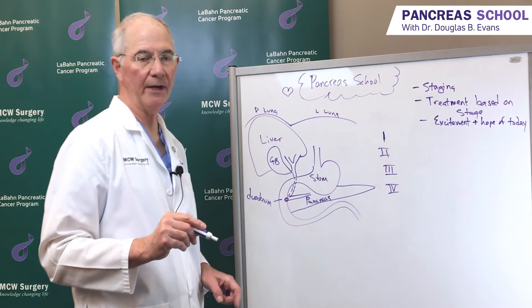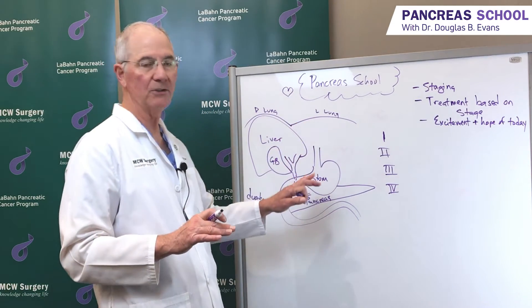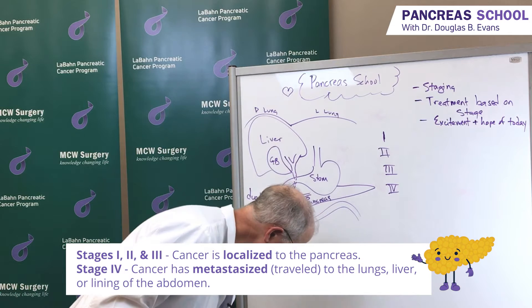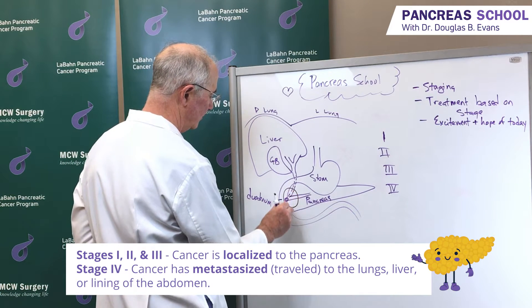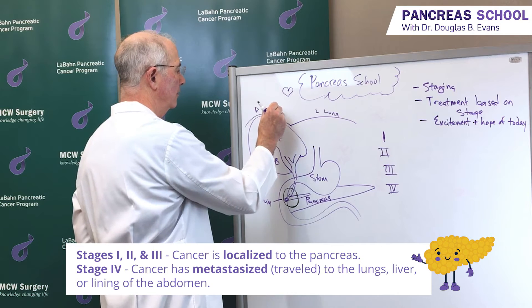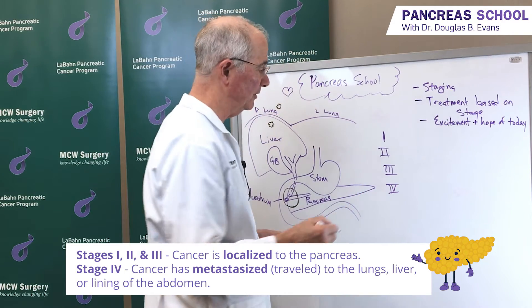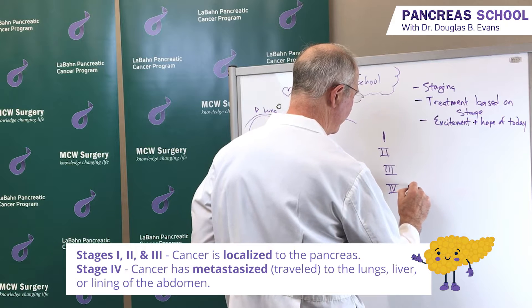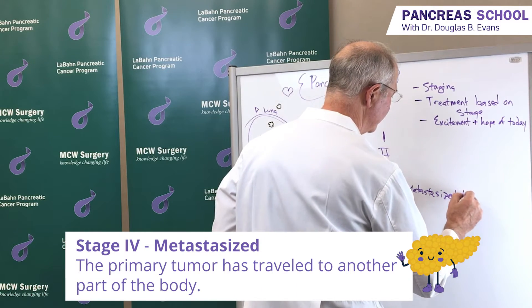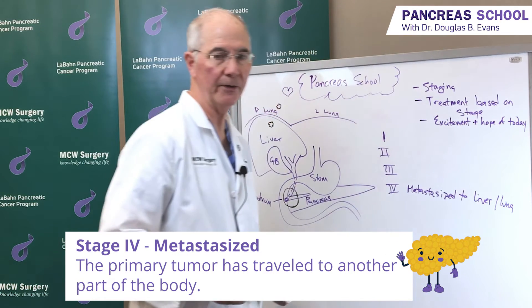I'm going to oversimplify this because staging has gotten very complicated in a number of other solid tumors, but pancreas cancer is still relatively simple. Stage 4 disease means that the primary tumor — and I'll put a primary tumor in here in black — has gone to the liver or it's gone to the lung. That would be stage 4 disease where it's metastasized to another part of the body, such as the liver or lung, a couple of the favorite areas for pancreas cancer to go.